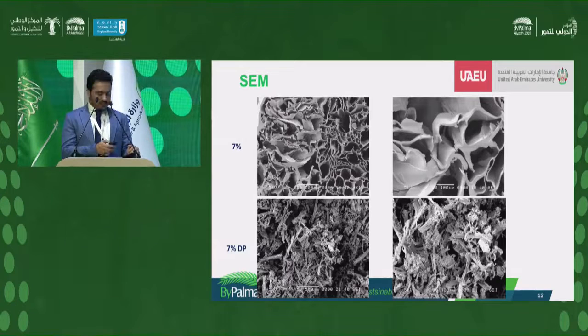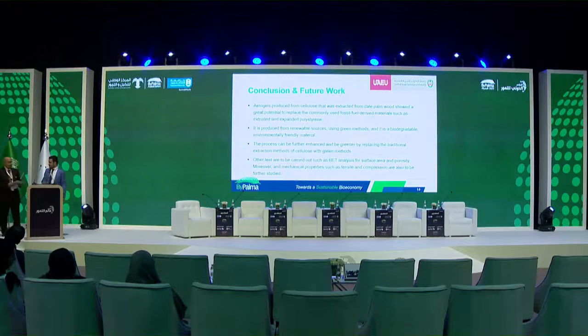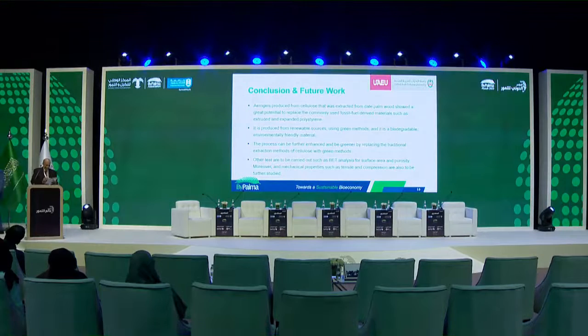Apart from chemical treatment using green solvents, maybe you should also look into mechanical processes, as they are much cheaper. Thank you. And I'll thank our speaker again. Thank you very much.